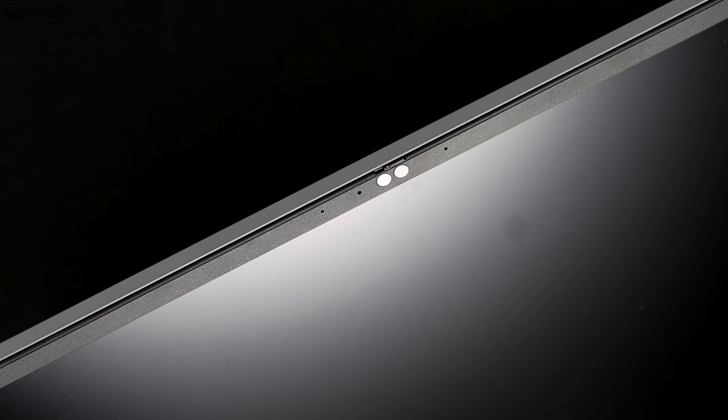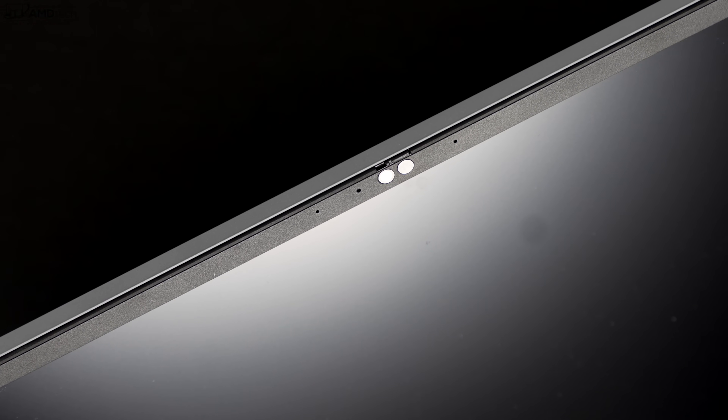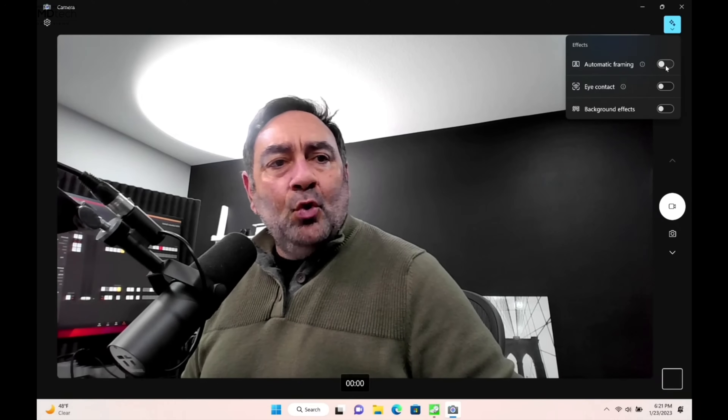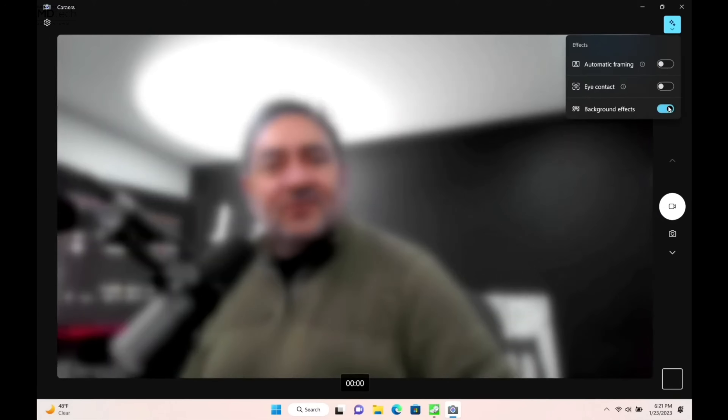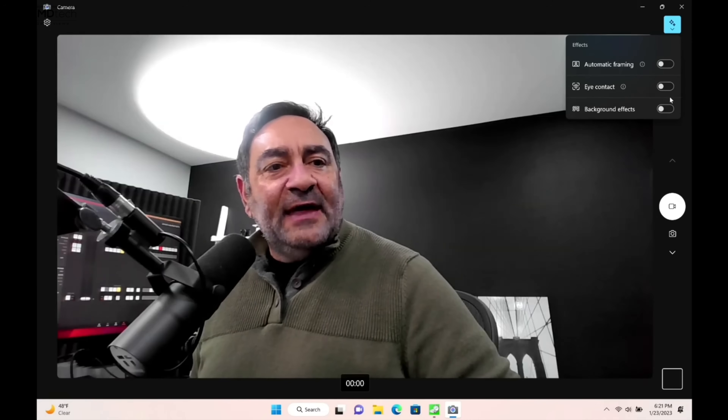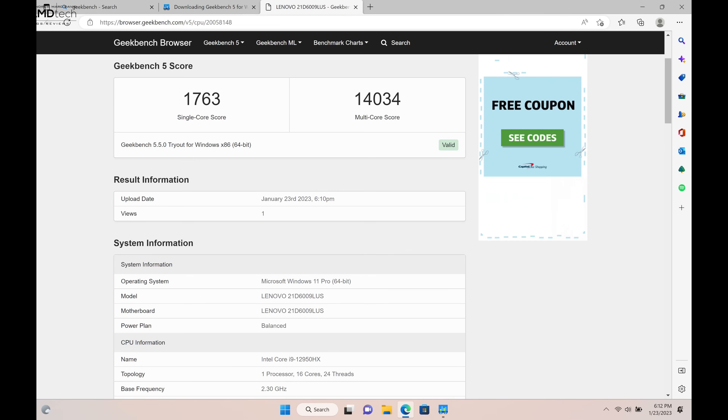This is the camera on the Lenovo ThinkPad P16 Gen 1. It's an IR webcam allowing face recognition login. There's a physical shutter switch for privacy, and the power button doubles as a fingerprint scanner. Extra features include background blur, auto framing, and various effects — all the bells and whistles you'd expect in 2023. Let me know what you think in the comments below.